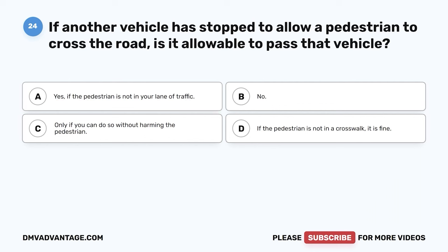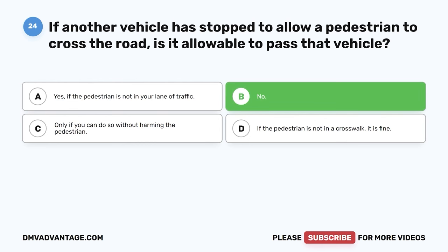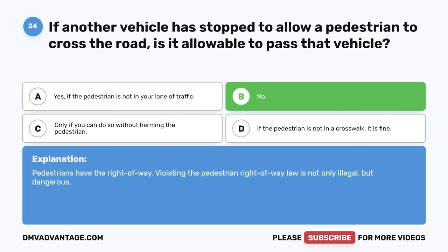Question twenty-four. If another vehicle is stopped to allow a pedestrian to cross the road, is it allowable to pass that vehicle? A. Yes, if the pedestrian is not in your lane of traffic. B. No. C. Only if you can do so without harming the pedestrian. D. If the pedestrian is not in a crosswalk, it is fine. The correct answer is B, no. Pedestrians have the right-of-way. Violating the pedestrian right-of-way law is not only illegal but dangerous.